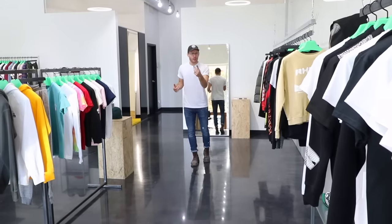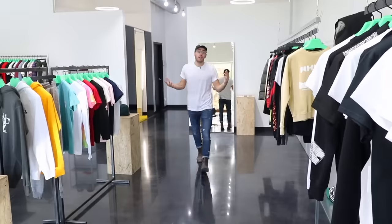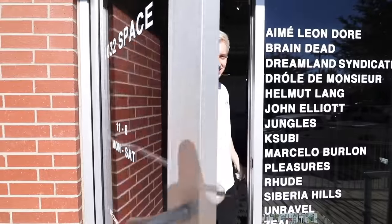My buddy Caleb opened a clothing store in downtown Oklahoma City and I helped him build everything out.